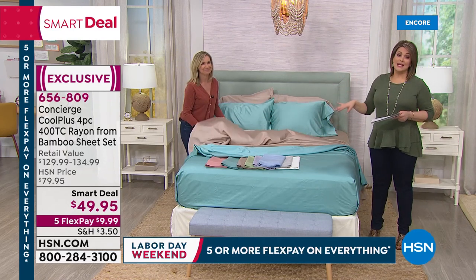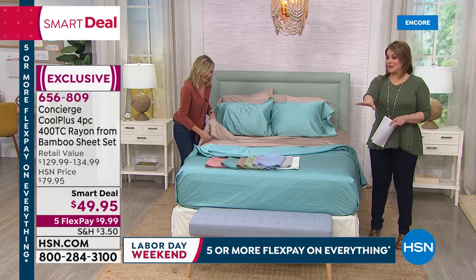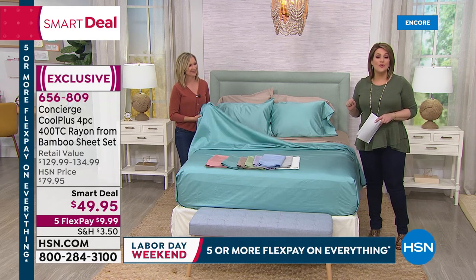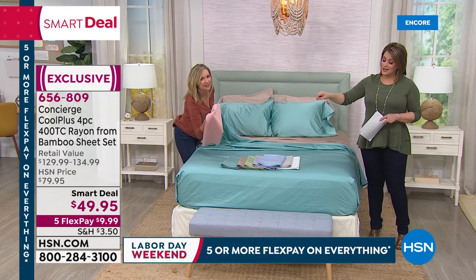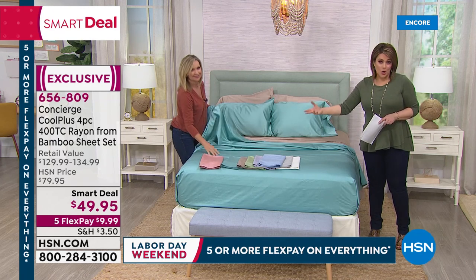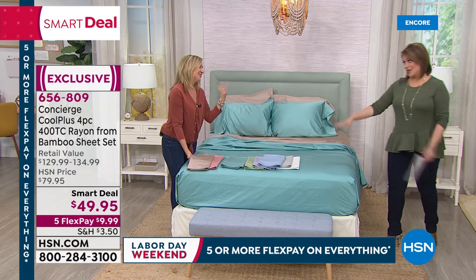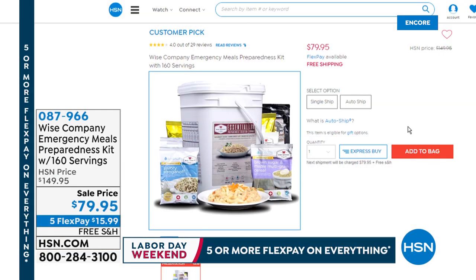These are $90 sheets at $49.95 in honor of our big Labor Day weekend sale — you pay $10 on a credit card. Get them home, try them, if you don't love them send them back. All colors available, though rose is now down to final twin and full only. Item number 656-809. Ellen, so good to hang out with you.